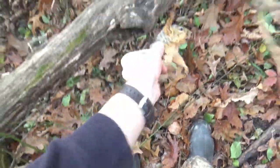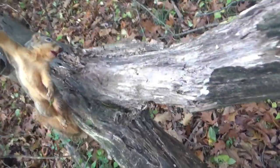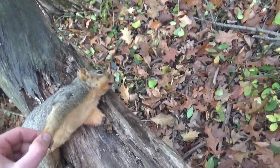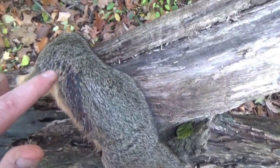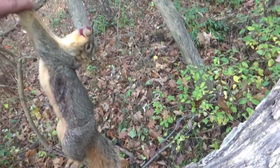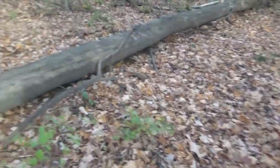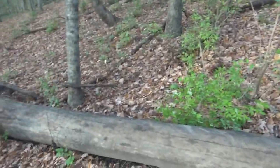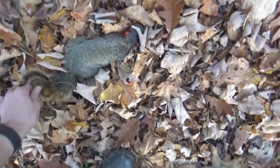Coming up on squirrel number one — I took a heart and lung shot on him because he was moving more than I'd like to take a good head shot, so I aimed for a bigger target. Hit him right there in the shoulder, exited right there. Surprised he ran that far with the .25 cal, but it wasn't too far — about 15 yards. Let's find this other one. He blends right in with the leaves. There he is — took him out with a head shot.